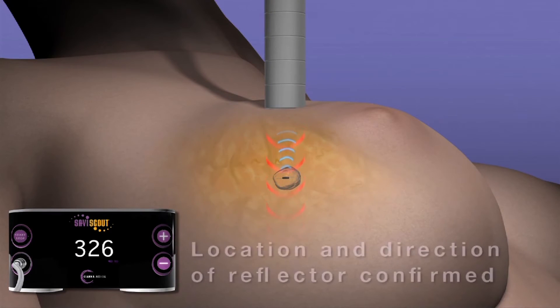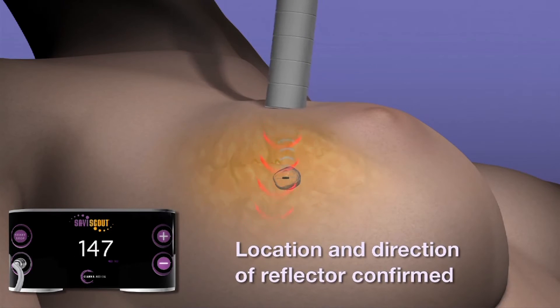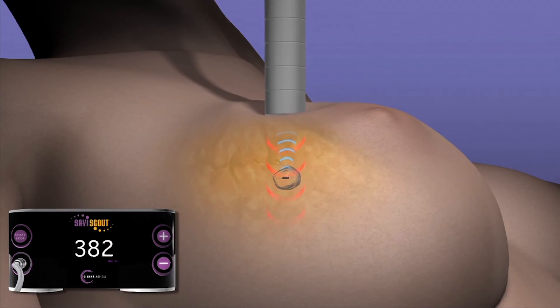Our incision can be placed directly over it and we can center our incision, our excision much more specifically, which allows us to take smaller margins and be more accurate. Patients are happy, we're happy, our results have been good, our specimens have been slightly smaller, the margins have been clear. It's been a great addition.